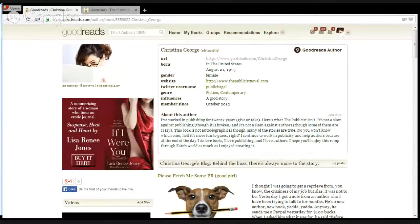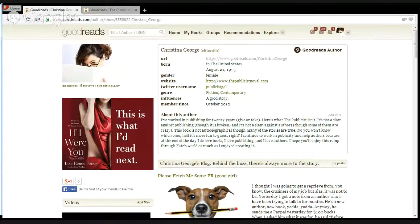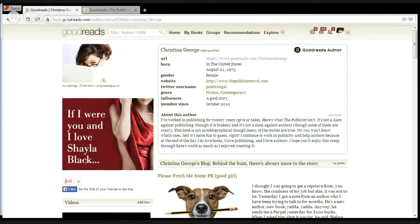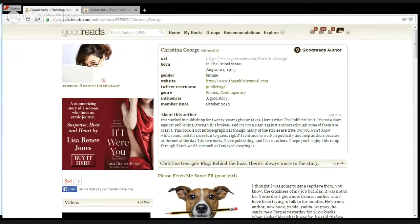Hi guys, this is Penny Sansevery and Paula Craft from Author Marketing Experts, and today we're going to talk about Goodreads — how to become a power user. Paula is our resident expert on Goodreads. She sets up a lot of our Goodreads accounts. Thanks for taking the time to do this with us. My first question is: do you notice how tough to navigate Goodreads is?